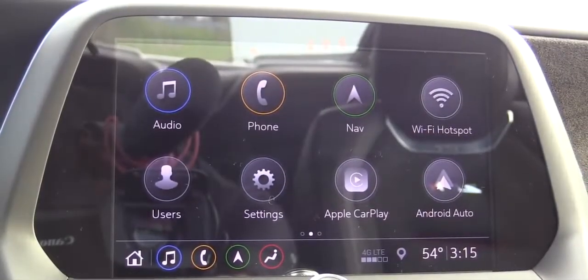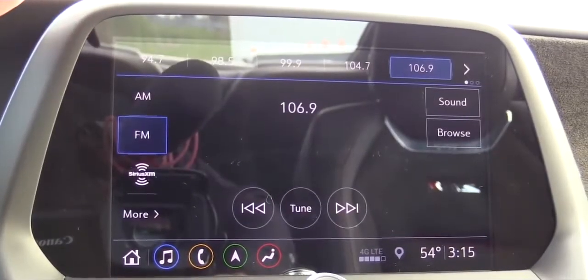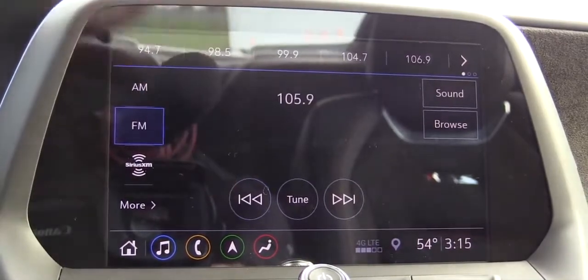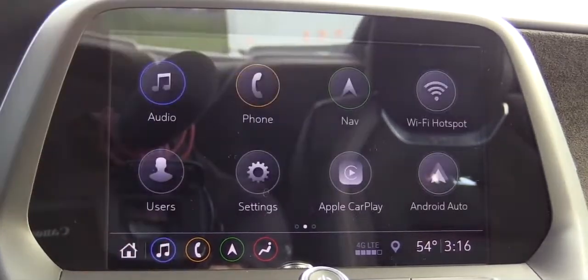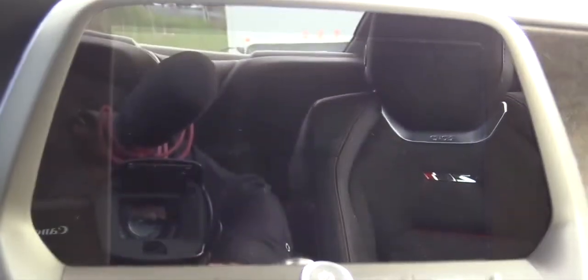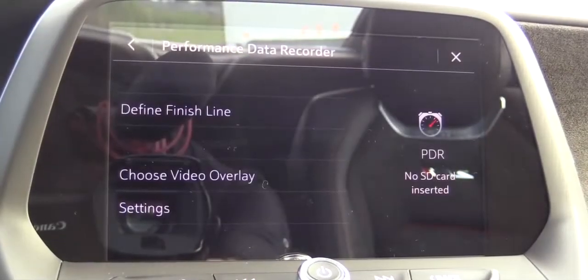The standard tech setup is an eight-inch color touchscreen with Bluetooth, audio streaming, Android Auto, and Apple CarPlay, plus weather updates and climate control. A factory navigation system is available for an additional $495. New for 2019 is enhanced performance data recorder functionality, so when you take this to the track the car records your lap times.